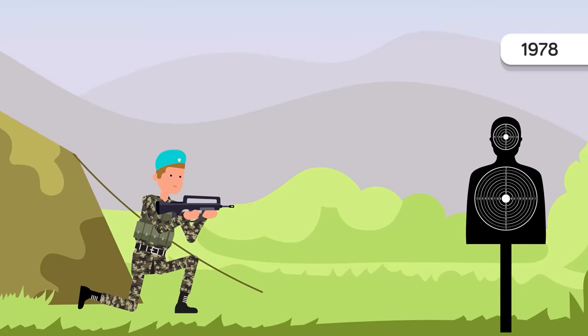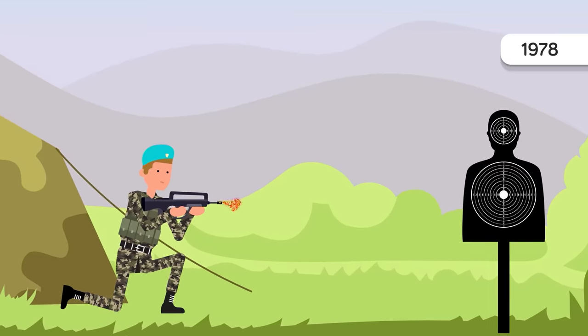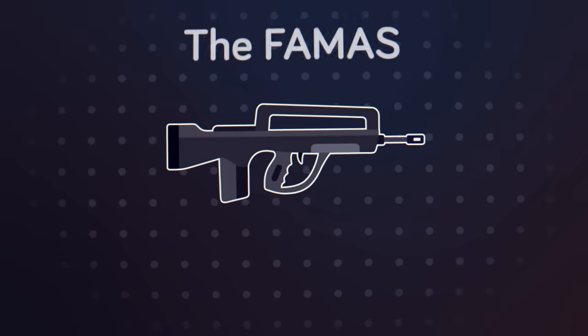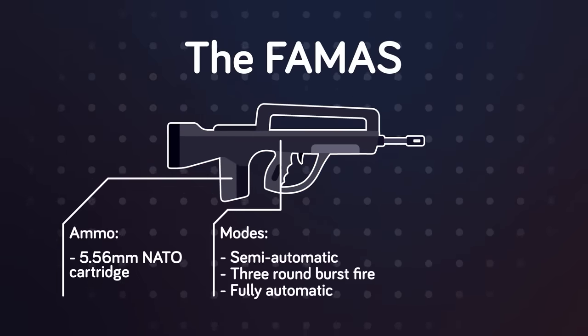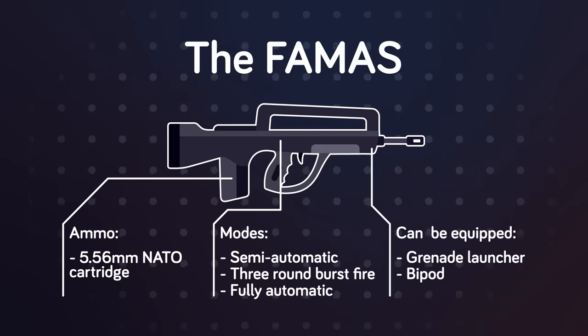This was done to increase maneuverability and produce a more balanced feel, which improved accuracy. The FAMAS takes the standard 5.56 NATO cartridge and has select fire modes of semi-automatic, three-round burst fire, and fully automatic. It can also be equipped with a grenade launcher and comes fitted with a bipod on the barrel to provide for incredibly long-distance shots.